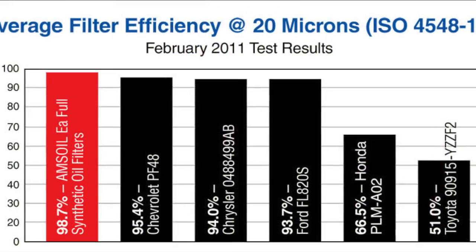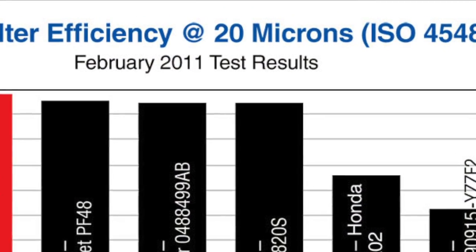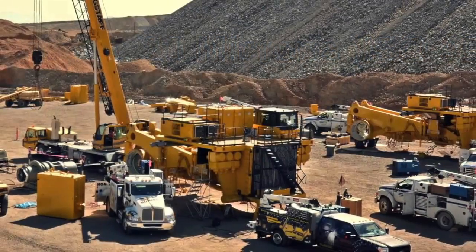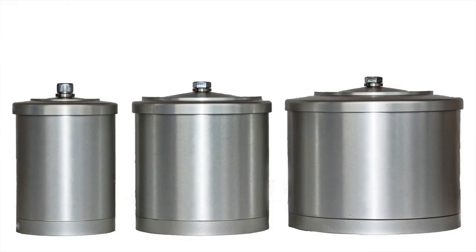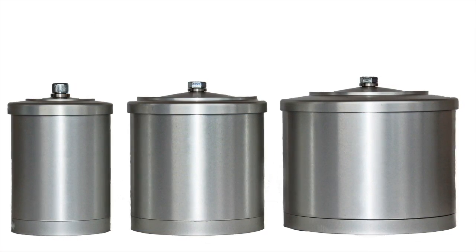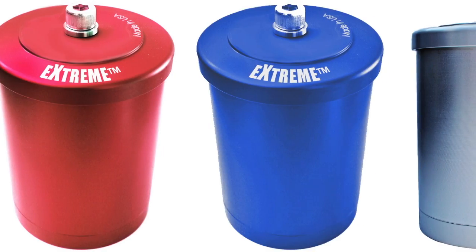And not all remote filters are equal. We tested just about every filter you can imagine for a massive industrial firm, and after almost two years we found that one filter stood head and shoulders above the rest. We have re-engineered that filter to fit your own personal car.